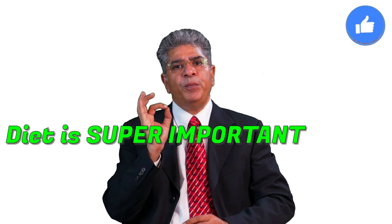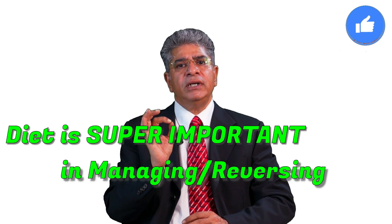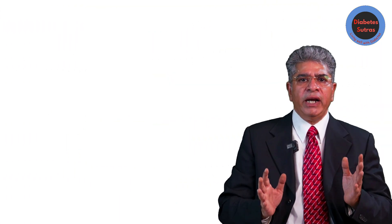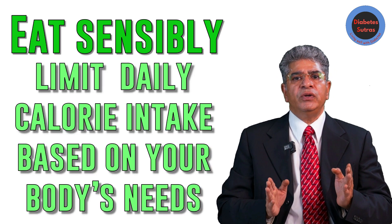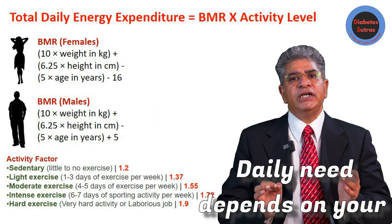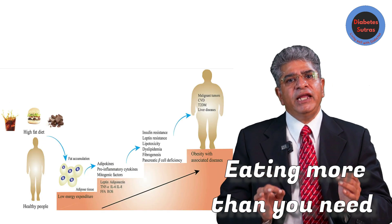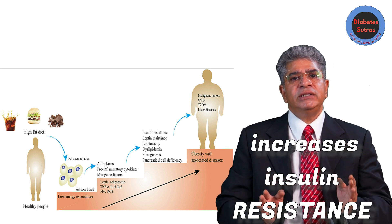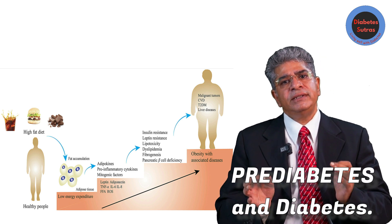Diet is super important when it comes to managing or even reversing prediabetes. Number one: eat sensibly. Try to limit your daily calorie intake based on your body's needs, which depend on your height, weight, and how active you are. Eating more than you need slowly adds extra weight and increases insulin resistance, which is a major cause of prediabetes and diabetes.